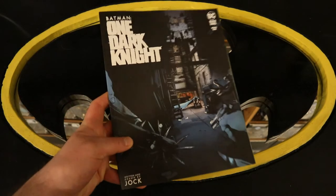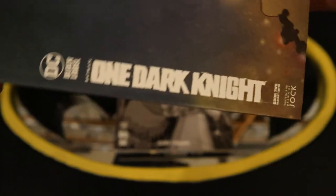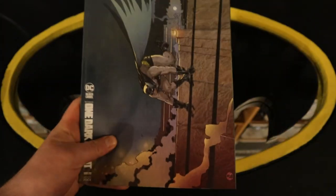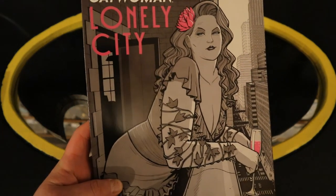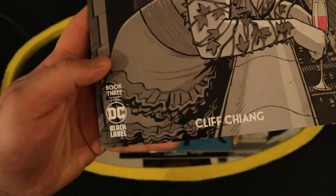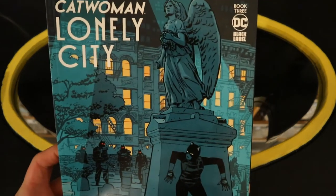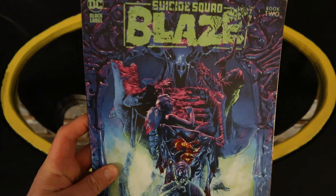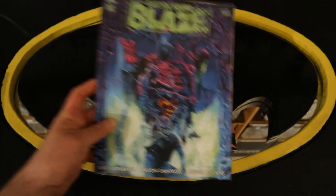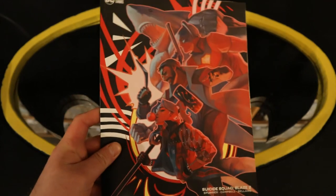On to some larger Black Label miniseries. Batman One Dark Knight — this is book two — and Batman One Dark Knight book two variant cover. Catwoman Lonely City book three, and Catwoman Lonely City book three variant cover. Suicide Squad Blaze number two, and Suicide Squad Blaze number two variant cover.